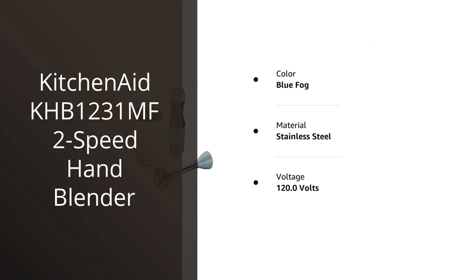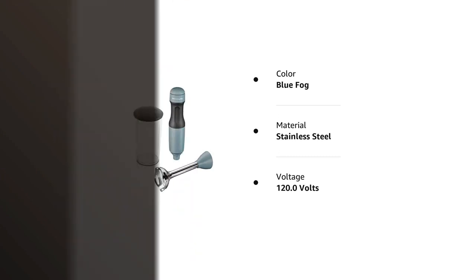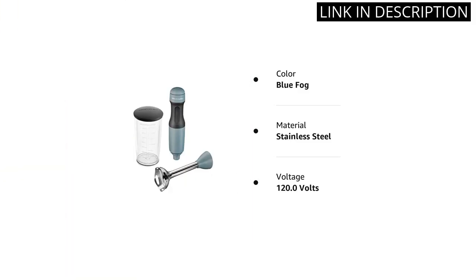I recently purchased the KitchenAid KHB1231MF 2-Speed Hand Blender, and I am extremely impressed with its performance. This blender is a game-changer in the kitchen and makes blending soups, smoothies, and sauces a breeze.